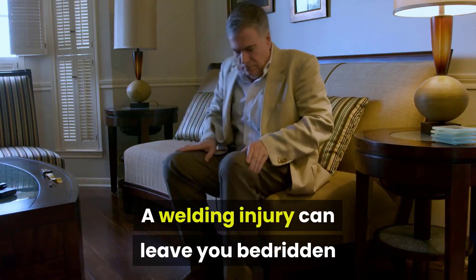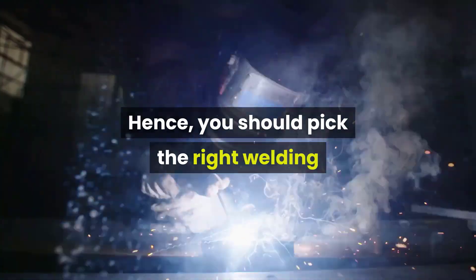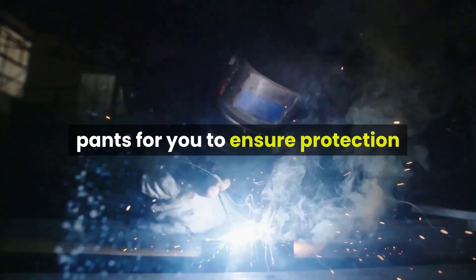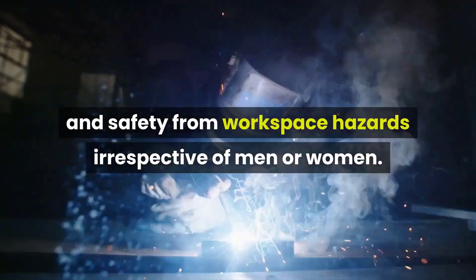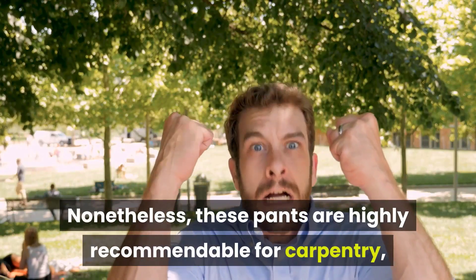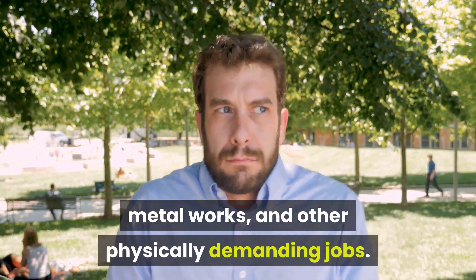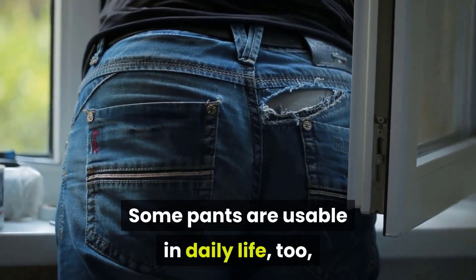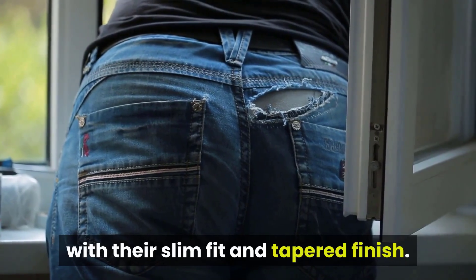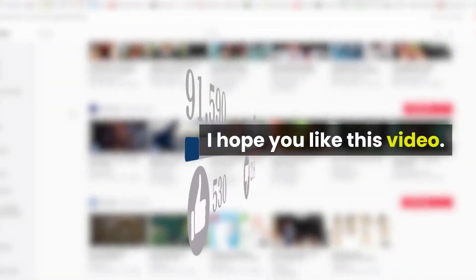A welding injury can leave you bedridden for a significant amount of time, which is never the idea. Hence, you should pick the right welding pants to ensure protection and safety from workspace hazards, irrespective of men or women. Nonetheless, these pants are highly recommendable for carpentry, metal works, and other physically demanding jobs. Some pants are usable in daily life too, with their slim fit and tapered finish. I hope you liked this video — thank you for watching.